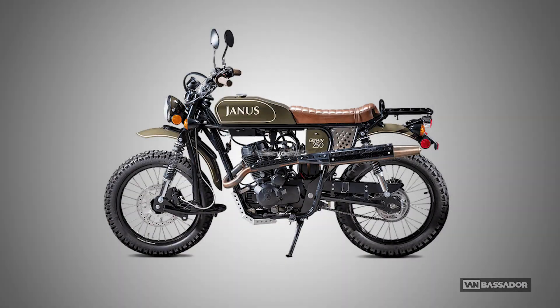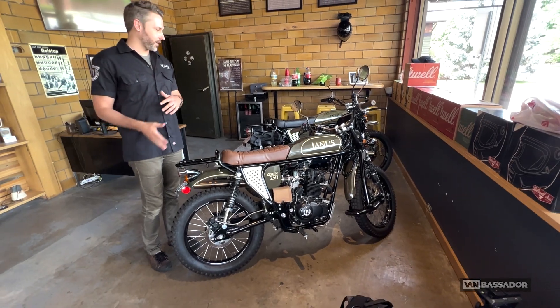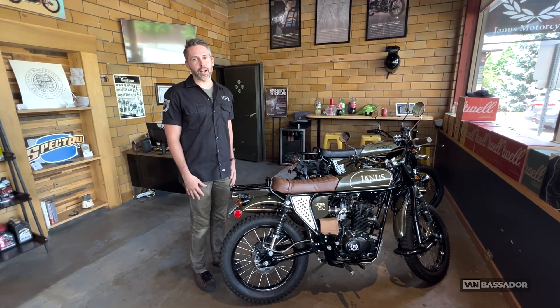And this is our Griffin 250. It has the same engine as the Halcyon 250, just configured more as an on-road, off-road scrambler style — high exhaust pipe, high front fender. It's meant to do some light off-road riding as well.